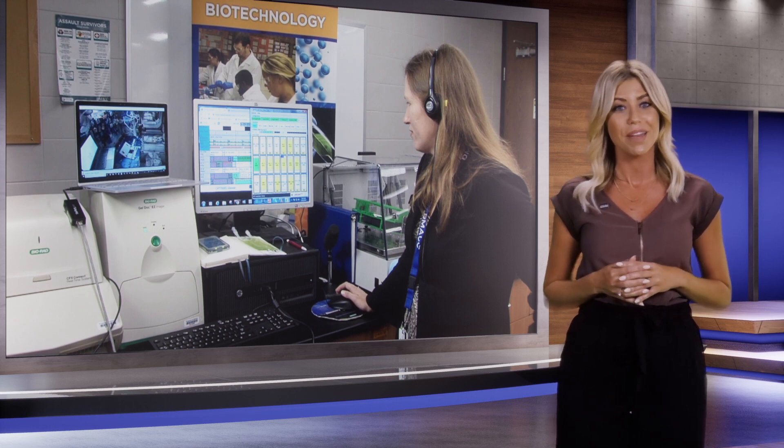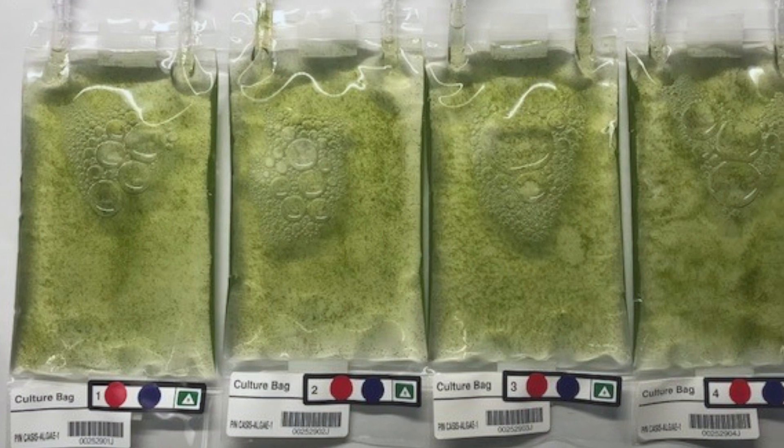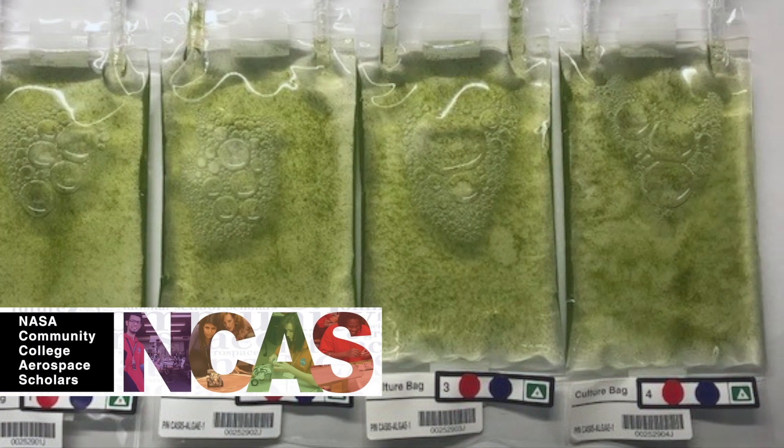Let's hear how the experiment turned out. We recently received part of that algae back, so we dropped the cells under the microscope, and immediately it was very clear that even though you couldn't see it yet to the naked eye, it was producing that astaxanthin.